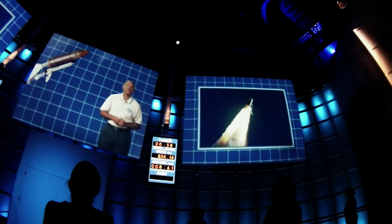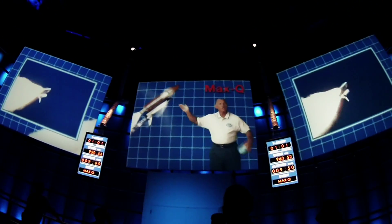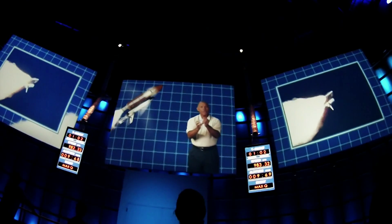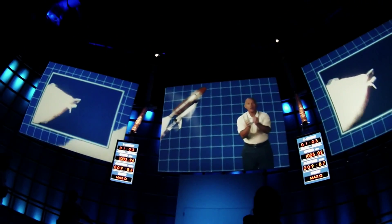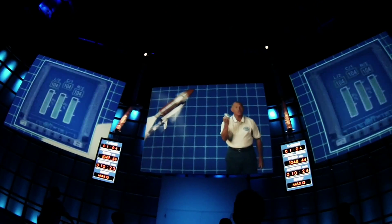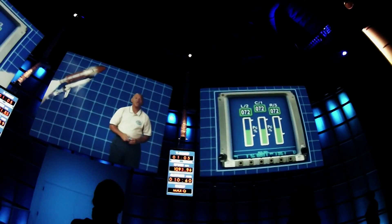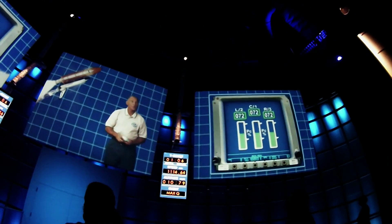As the aerodynamic forces reach a critical level we call max-Q, the forward thrust of the rockets is fighting the resistance of the air, and the shuttle is like an aluminum can being squeezed harder and harder. To make sure this doesn't happen, we throttle down the engines to maintain pressures we engineered the shuttle to withstand. Once you pass through max-Q, we throttle the engines back up.